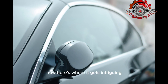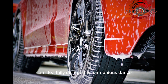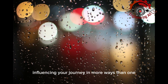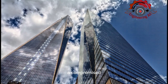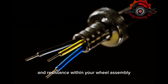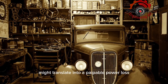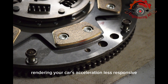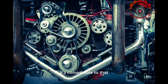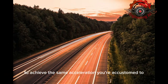Now, here's where it gets intriguing. A wheel bearing that's gone sour can stealthily disrupt this harmonious stance and exert a profound impact on your car's acceleration, influencing your journey in more ways than one. A compromised or worn-out wheel bearing can introduce additional friction and resistance within your wheel assembly. This newfound resistance might translate into a palpable power loss, rendering your car's acceleration less responsive. Picture trying to sprint with weights attached to your ankles — added resistance forces your engine to toil harder to achieve the same acceleration you're accustomed to.